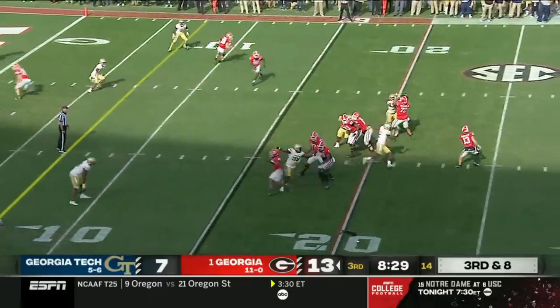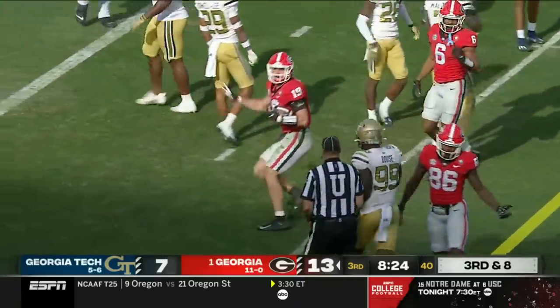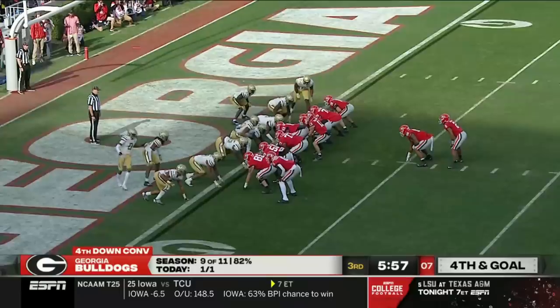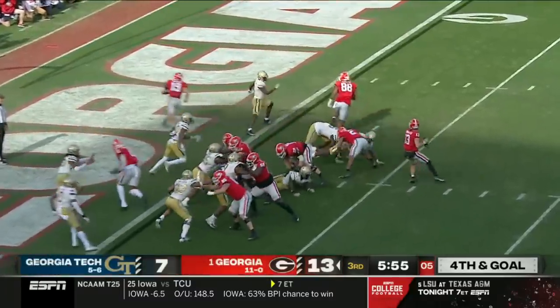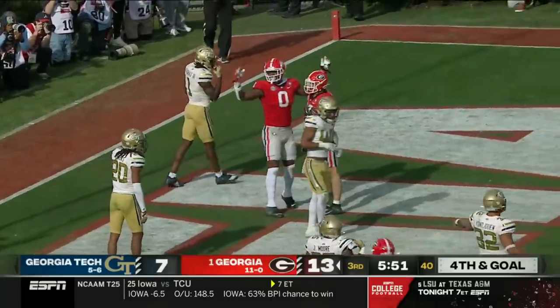Stetson Bennett looks that way, here comes the pressure, he throws one and it is caught. Bowers inside the 10, down to the 5. Milton is now the eye back — play action, Bennett into the end zone, under thrown, scooped up by Bowers — touchdown!